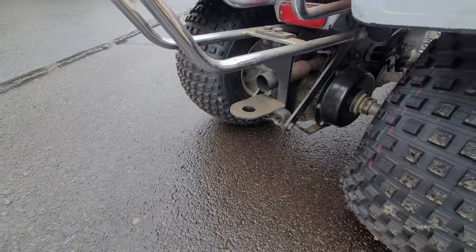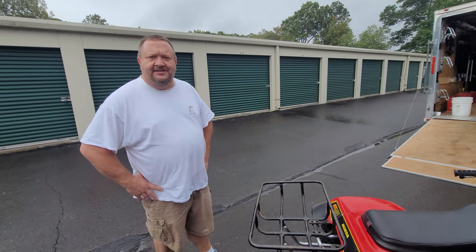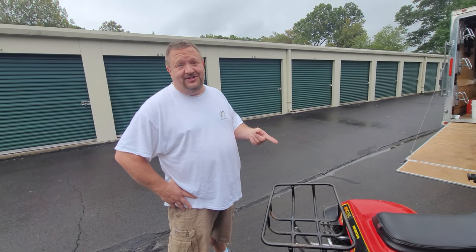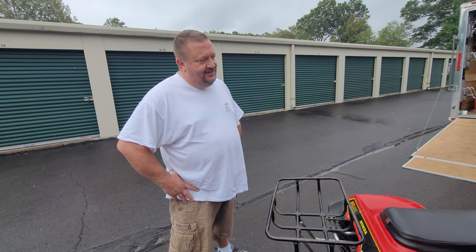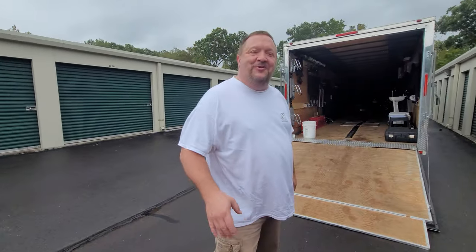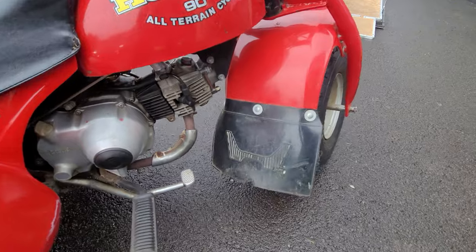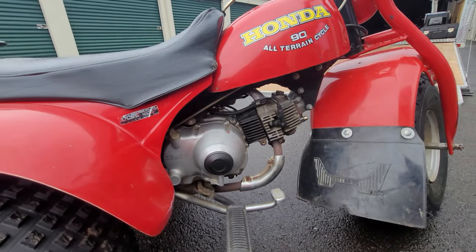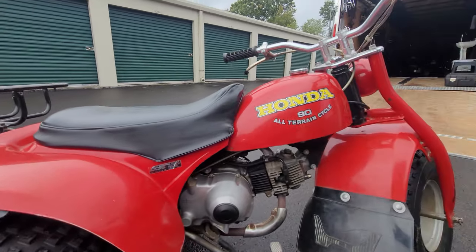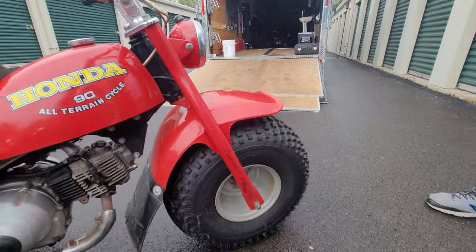Has a rear rack and a hitch on the back — useful around the farm. Justin ran it last fall at a friend's property during a big bonfire and everyone had a great time. It features dual range transmission — high and low. Bar risers were added since Justin is a big guy and his knees were hitting the bars. Original Honda mud flap is still on there — a rare piece. The motor looks mint, original plastics look brand new, and that's the original paint. Absolutely remarkable condition.